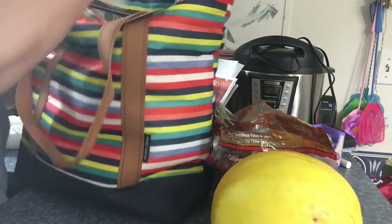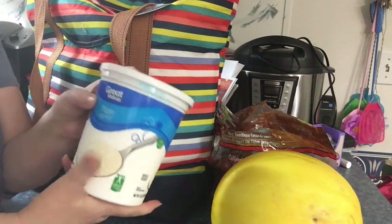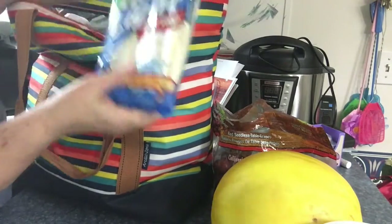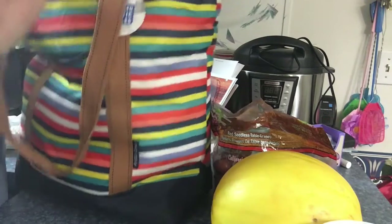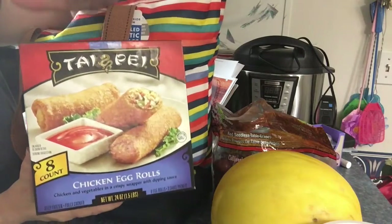I got some plain yogurt to make Missy some ice cream. I got some light mozzarella string cheese and I got some chicken — the Thai pie egg rolls. The chicken ones are so good.